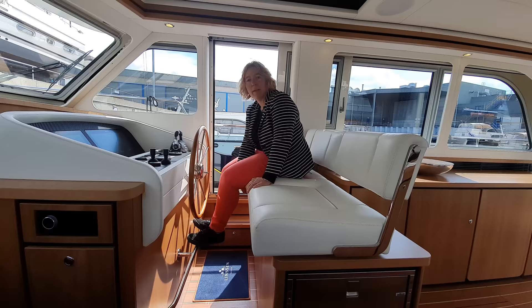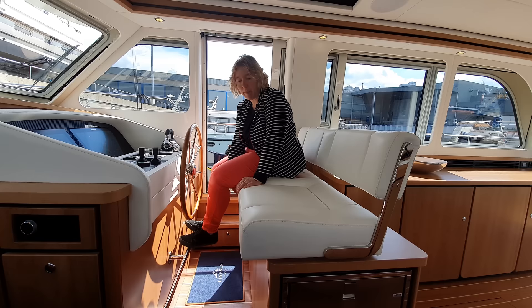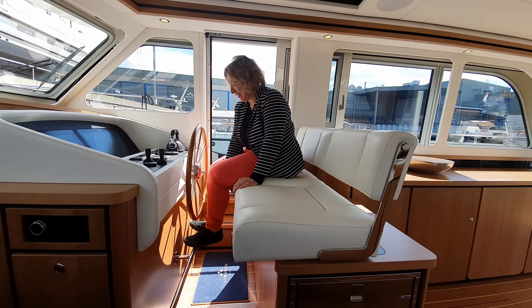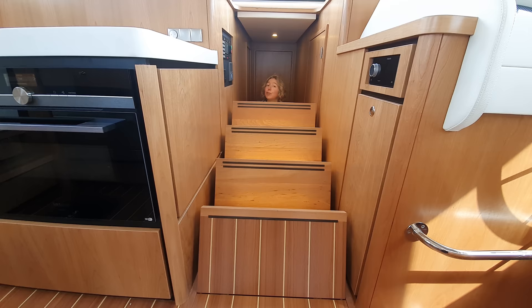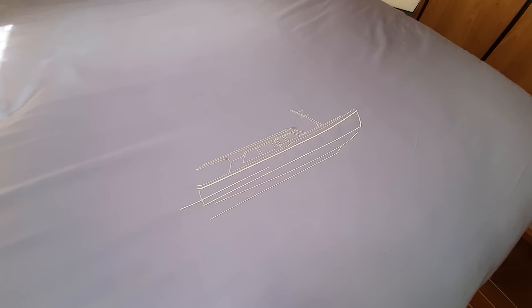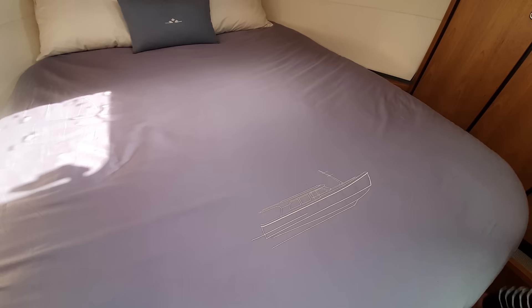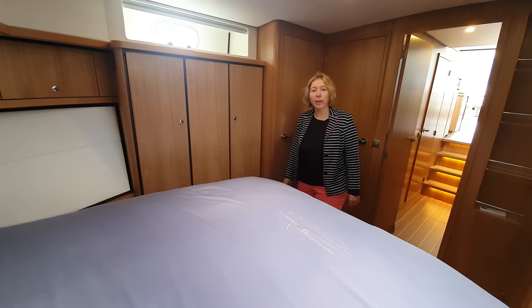Because we are not all the same height, the helm seat can also be moved forward and backward so you can steer comfortably — even for my height it is suitable. When we open this staircase with access to the foredeck, we also have access to a hidden storage compartment.